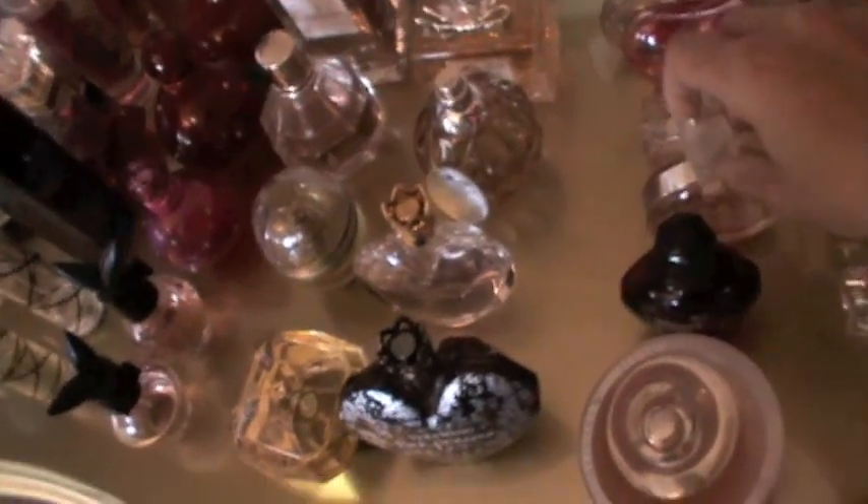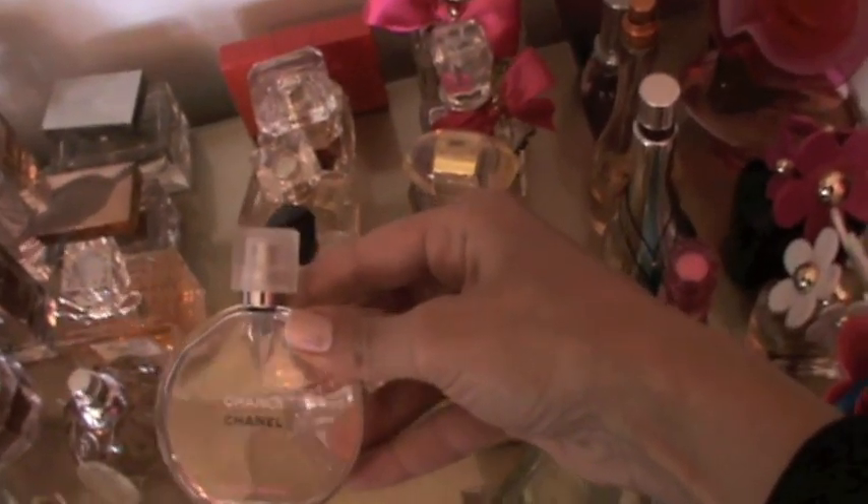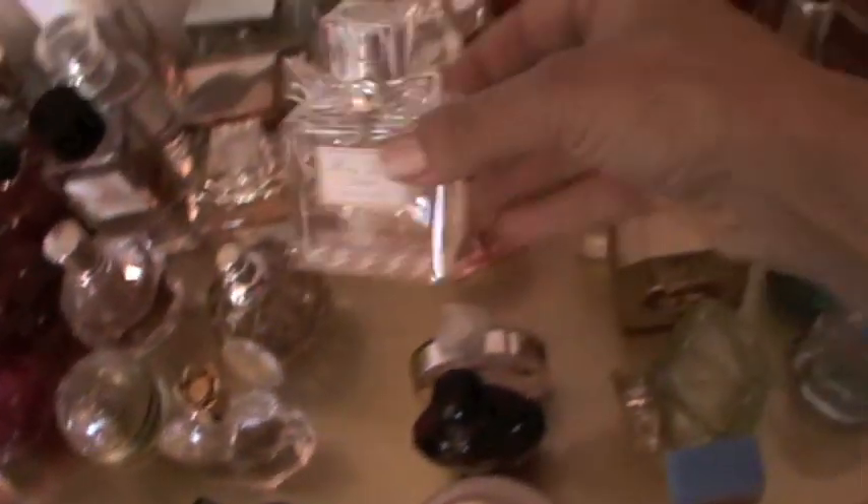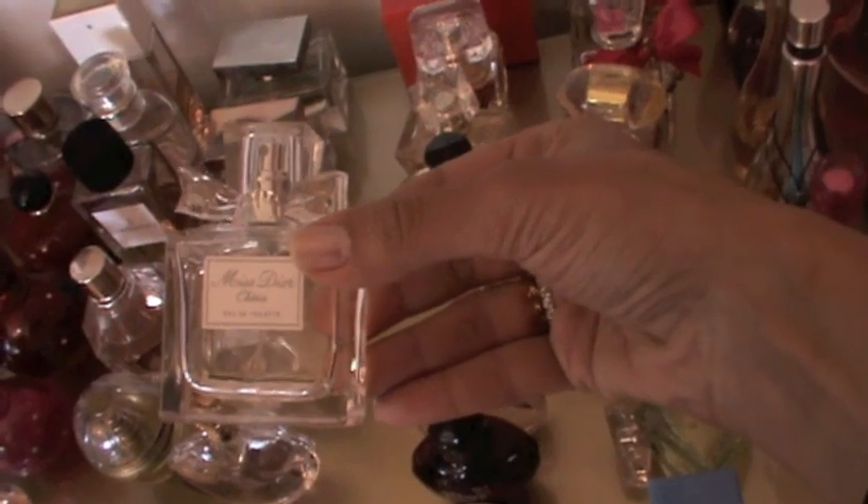Moving on, I have Black XS — I'm not sure if I like it or not. I don't like it on me but I like it on my best friend, it's one of her favorites. And I have Chance by Chanel, which is a very nice perfume.